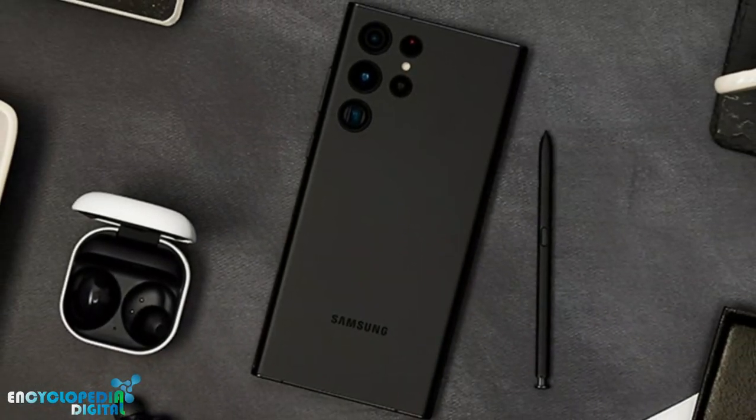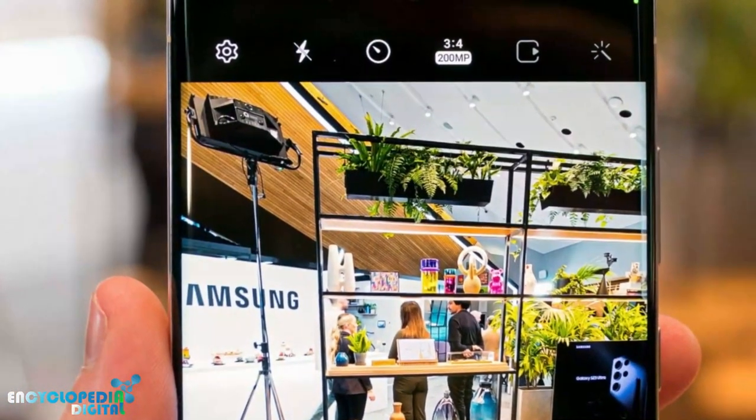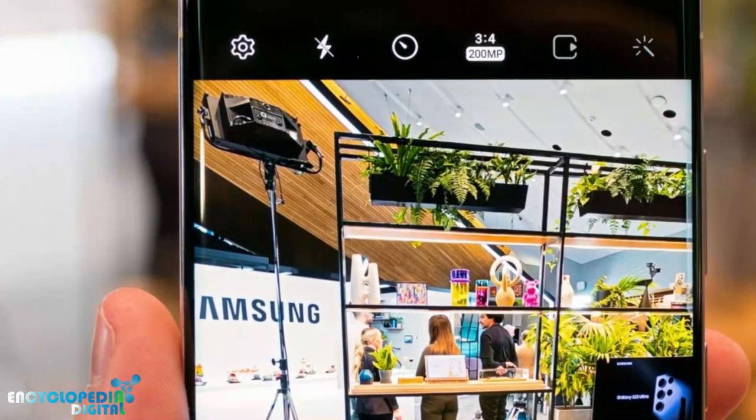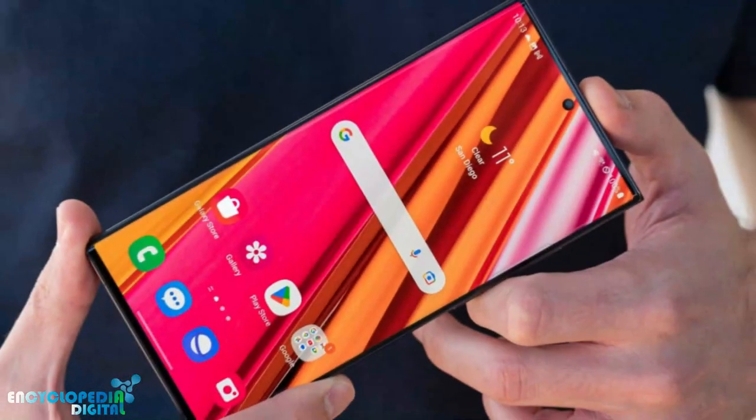Upgrades: if you already have a recent Samsung phone, you may not need to upgrade to the Galaxy S23 Ultra. The improvements over the previous models are mostly incremental, so you may not see a big difference in performance or features.